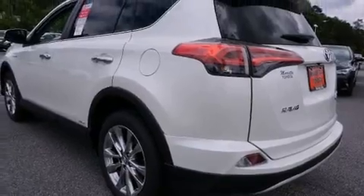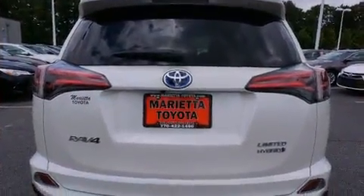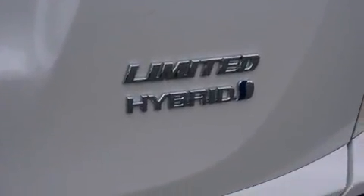Turn signal indicator mirrors, a power rear cargo door, lane departure warning, and seat memory. For drivers who enjoy the natural environment, a power moonroof allows an infusion of fresh air.